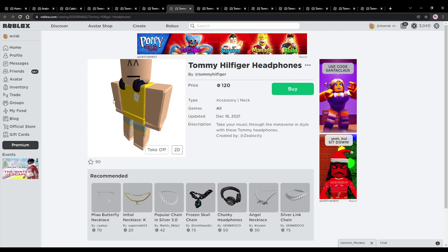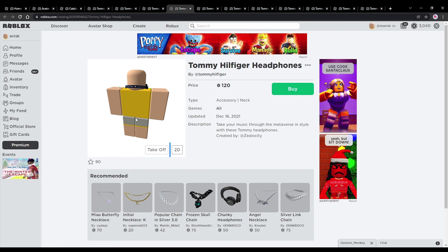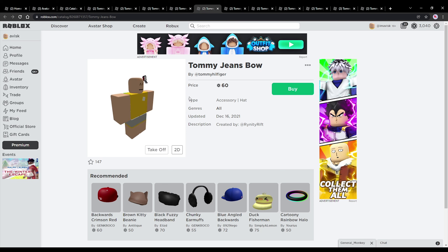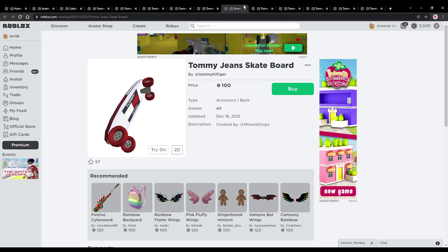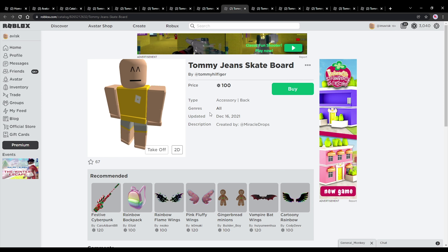We also have these very nice looking headphones — let's take a look at them on the R6 body type. Now they work. And then we also have the Tommy jeans bow, priced at 60 Robux, very affordable. This back accessory is priced at 100 Robux, the cheapest price possible for a back accessory — looks fantastic. It's a little bit floaty but still an amazing back accessory.